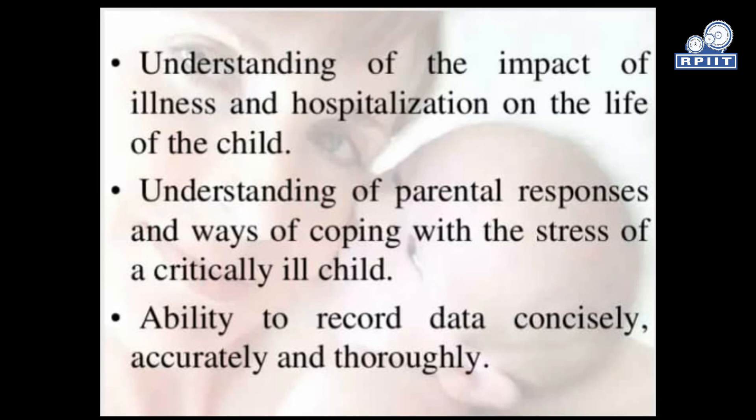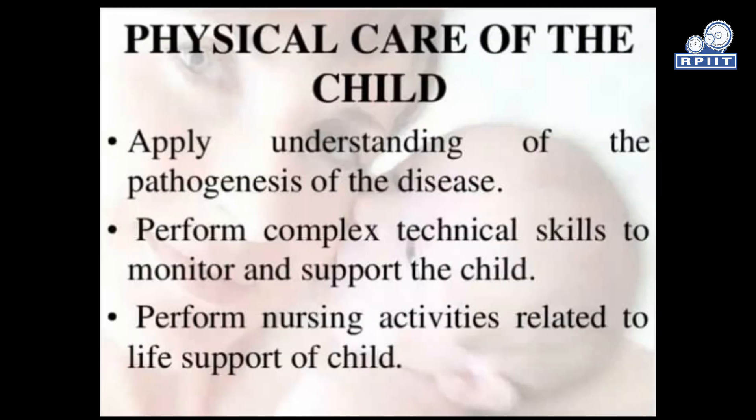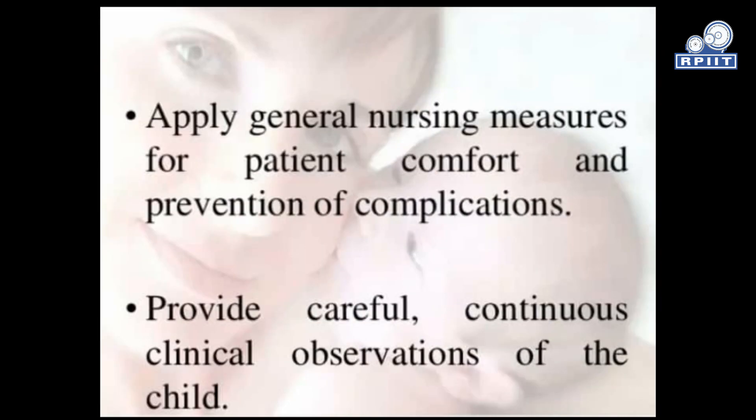Further nurse capabilities include: understanding the impact of illness and hospitalization on the life of the child, understanding parental responses and ways of coping with the stress of a critically ill child, ability to record data consciously, accurately and thoroughly, applying understanding of pathogenesis of disease, performing complex technical skills to monitor and support the child, performing nursing activities related to life support, applying general nursing measures for patient comfort and prevention of complications, and providing careful continuous clinical observation.